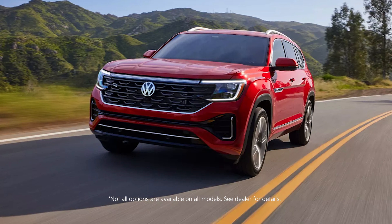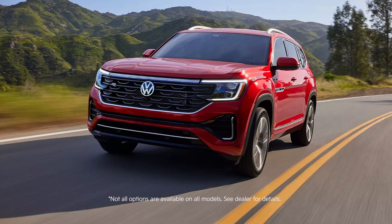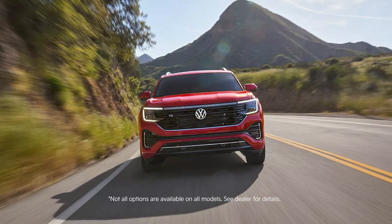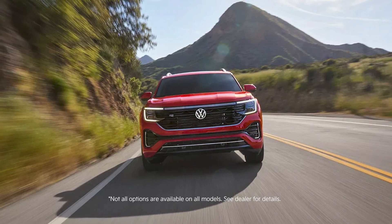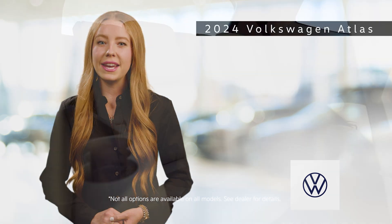The Atlas's exterior exudes confidence and elegance, featuring a bold front grille, sleek LED headlights, and a muscular stance. Its clean lines and dynamic silhouette are complemented by a selection of stylish wheel designs and vibrant paint colors, ensuring the Atlas stands out on any road.